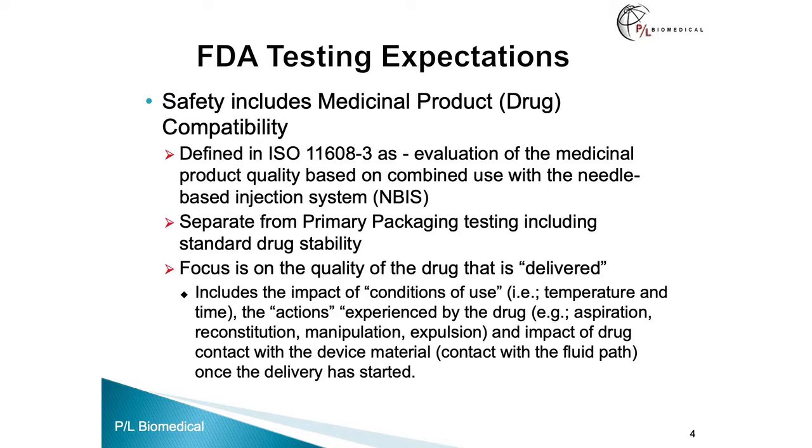Drug compatibility includes the drug which has been exposed to the impact of the conditions of use — temperature and time — and the actions experienced by the drug: aspiration, reconstitution, manipulation, expulsion, and the impact of drug contact with the fluid path once delivery has started. The contact with materials during storage is already addressed in extractables and leachables. However, the drug may have contact with materials that are not part of the primary packaging and may, in fact, elute chemicals into the drug during delivery. Although it may be short-term, it can happen.